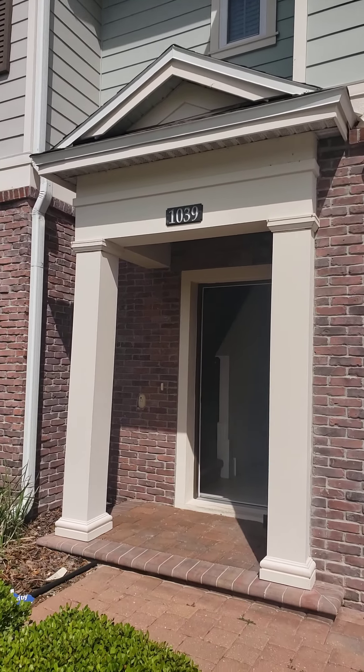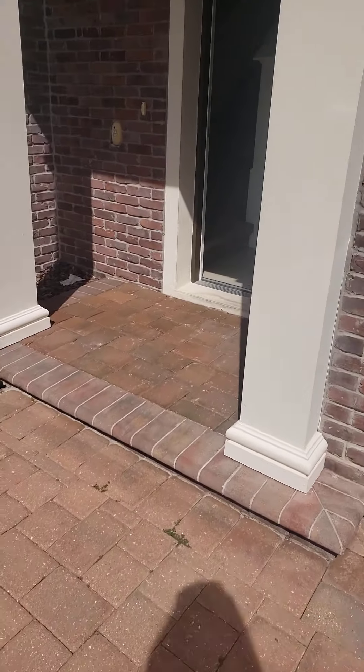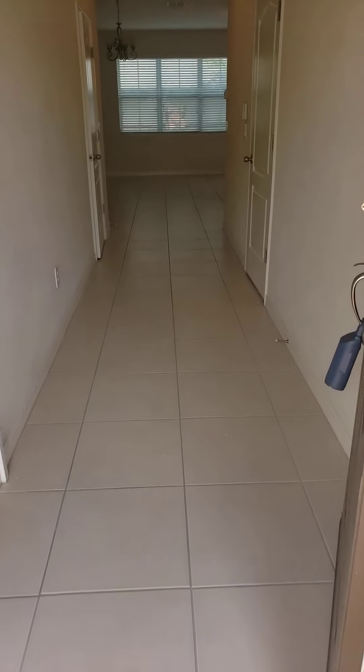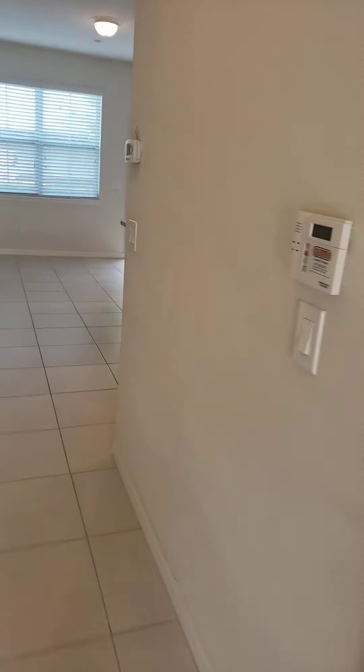We're at 1039 Taramundi. We're doing the final walkthrough. The property is as it was when the tenant was here, so no complaints.